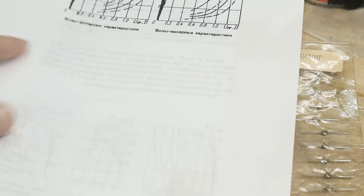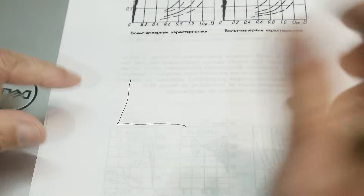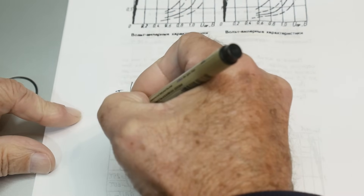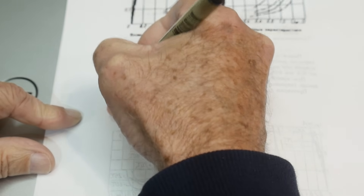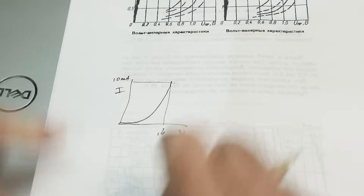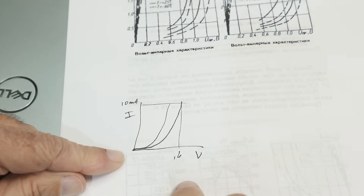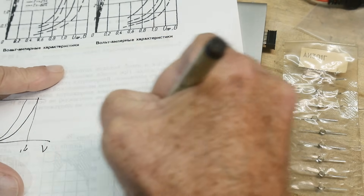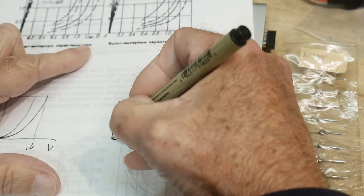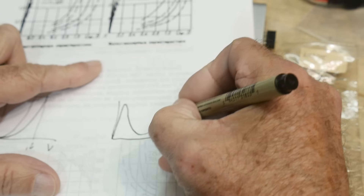Tunnel diodes have a really weird IV curve — let me draw one. A normal diode: voltage on the x-axis, current on the y-axis — the curve does this standard exponential rise. Maybe 10 milliamps at 0.6 volts, something like that. Germanium or Schottky diodes might be a little shorter, but they all have that same shape. A tunnel diode, though, goes up very rapidly and then falls back down before rising again like a normal diode.